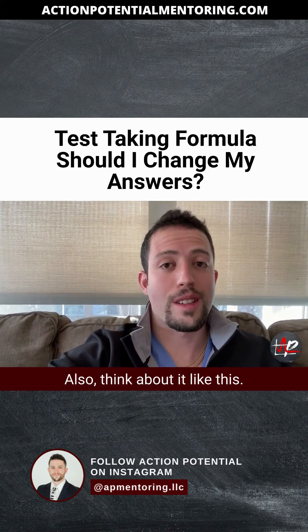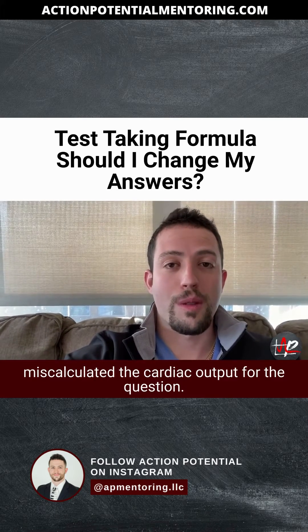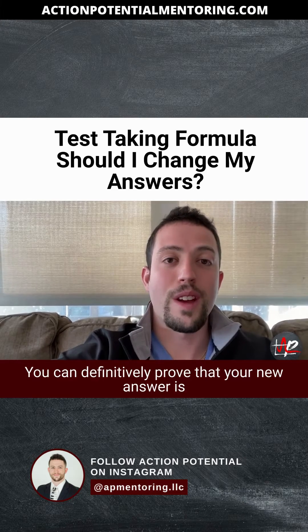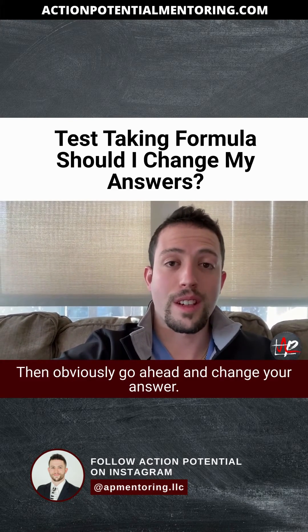Also think about it like this. You go back through and you realize that you miscalculated the cardiac output for the question. That's a simple error. You can definitively prove that your new answer is actually correct, whereas the first one was wrong. Then, obviously, go ahead and change your answer.